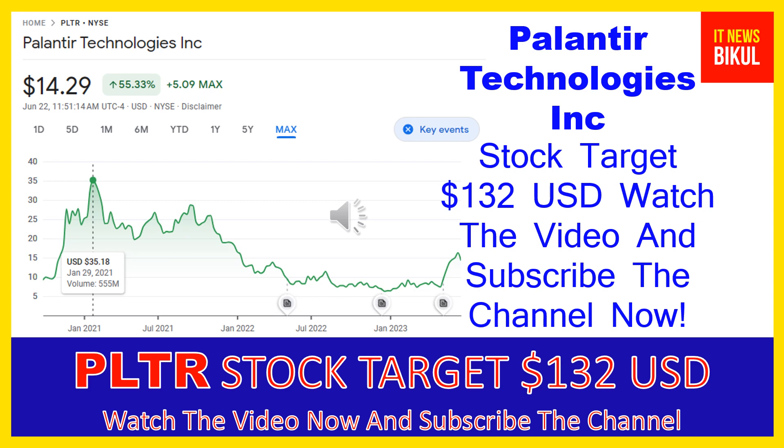Hello friends, today I have taken a very good stock for you that will give you very good returns in coming days. That stock is Palantir Technologies Inc. PLTR stock is now trading at $14.29 USD level on June 22nd. If you want, you can invest now in PLTR stock and earn good profit in coming days.